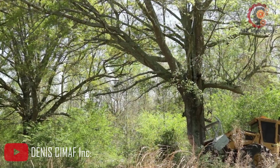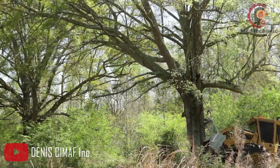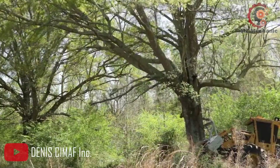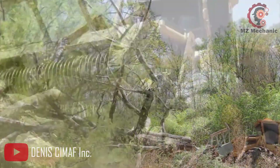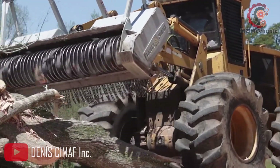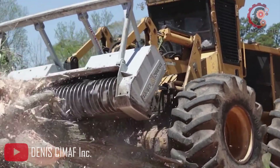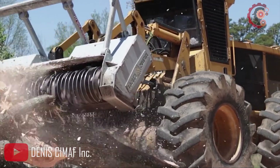Now, let's talk about the mighty engine that powers this beauty. The DAF250X TigerCat Arm 726D is equipped with a robust and reliable engine built to deliver exceptional performance in the most demanding conditions. Its power rating ensures you will have all the strength you need to conquer any challenge that comes your way.